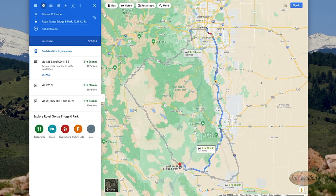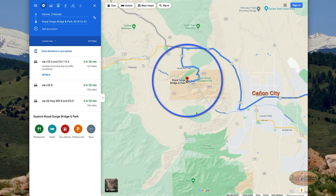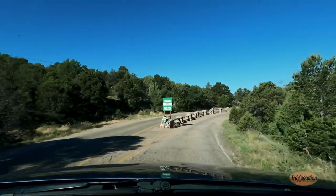From Denver, Colorado, it's about a two and a half hour drive on I-25 south to Canyon City. From there, about 13 miles east, it is easy to spot the signs that can lead you to the Royal Gorge Bridge Park.